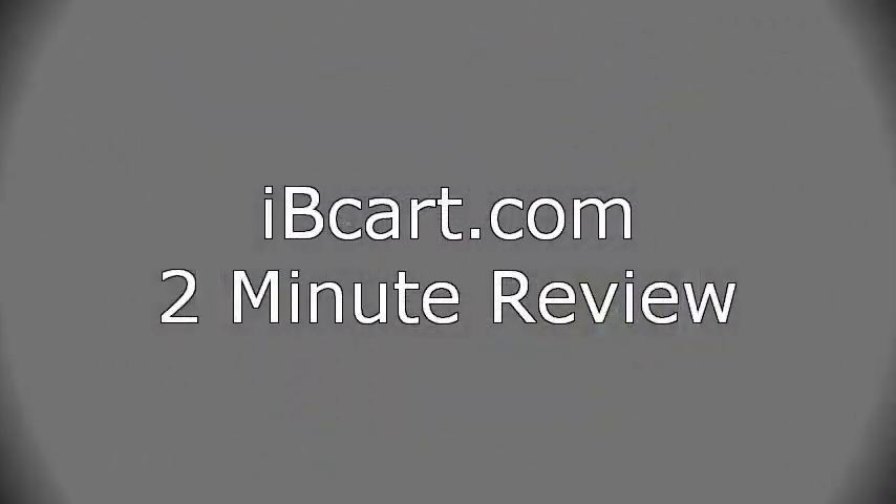Thank you for watching the ibcart.com 2-minute review. Remember to check back with us at www.ibcart.com for more product reviews, price comparisons, and more. Thank you.